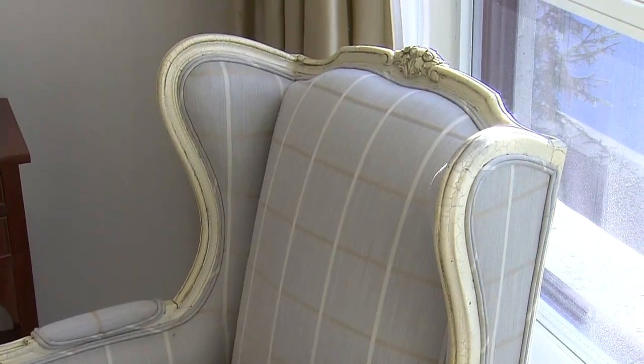We added pot lights to the existing bulkhead and painted the bulkhead the same colour as the walls to give it more height.